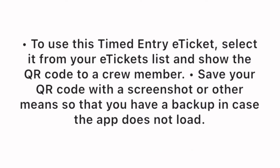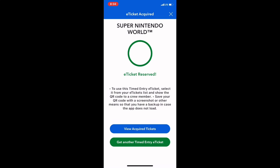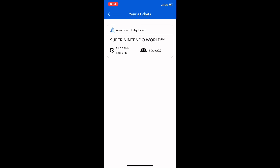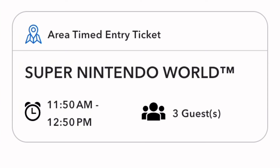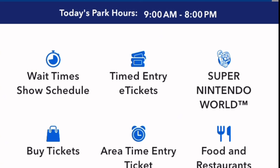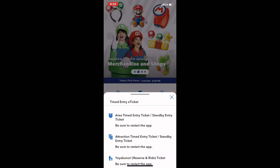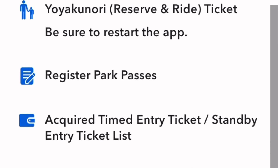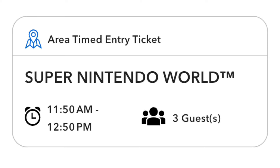You'll see a note telling you that your ticket is in your E-Tickets list in the app — also take a backup screenshot just in case. Click the blue button that says View Acquired Tickets to double-check. There it is — our Area Timed Entry Ticket into Super Nintendo World. From the home page, click on Timed Entry E-Tickets and scroll down to Acquired Time Entry Ticket / Standby Entry Ticket List to see your timed entry ticket.